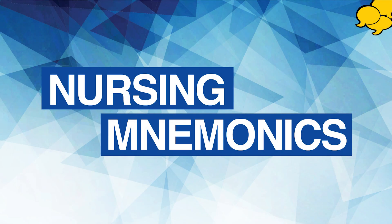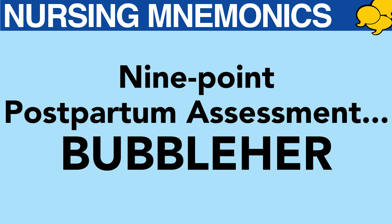AllNurses.com mnemonics. Here's a nine-point postpartum assessment with the mnemonic BUBBLE HER.